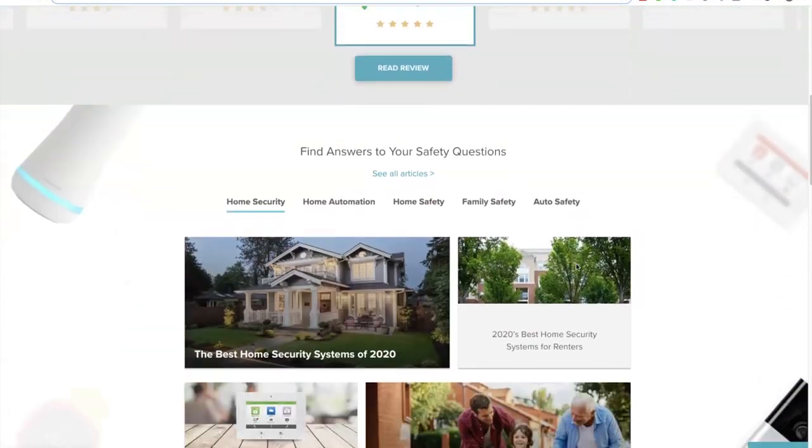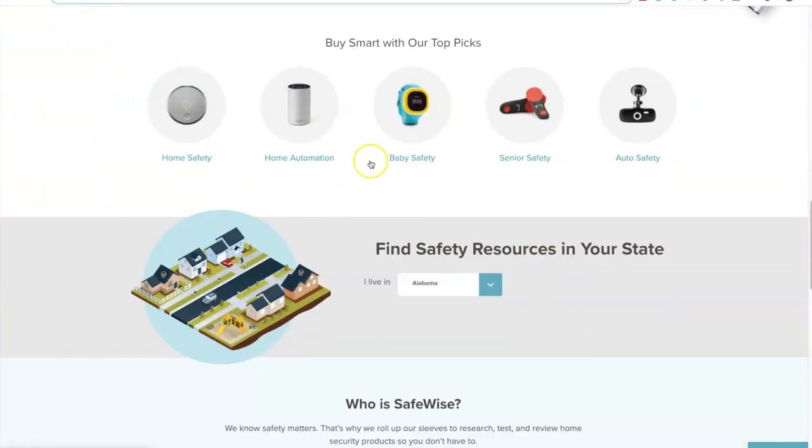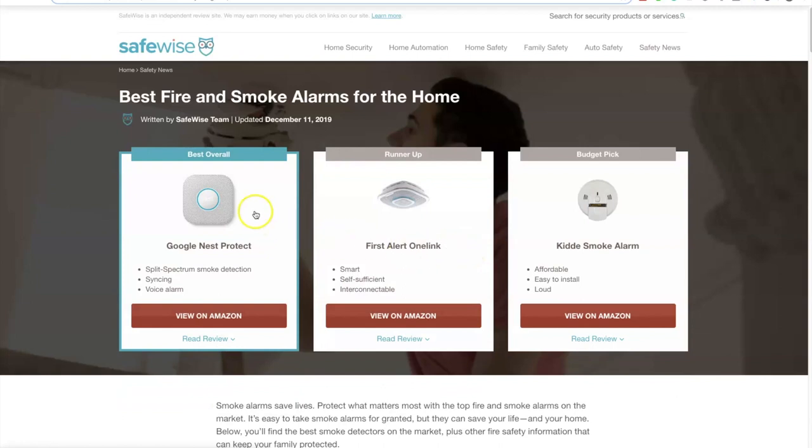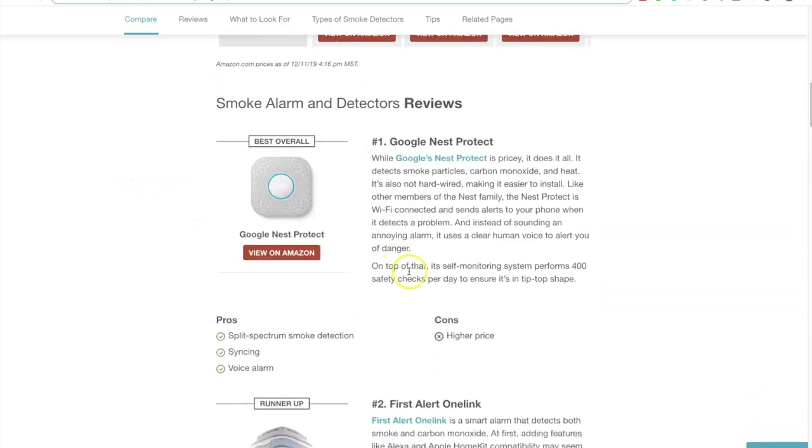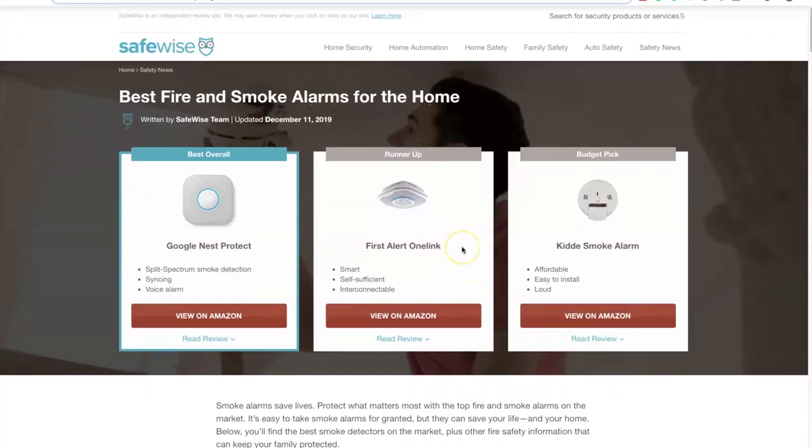Let's finish off by seeing how they do these reviews — let's go to home automation. See how they start off just like The Wire Cutter, showing the test winners up top: the best overall, the runner-up, and the budget pick. These guys are definitely inspired by The Wire Cutter, and it's a great way to do this. Whenever you do reviews, do this, because you're making it super easy for the reader to click the link and buy the product within two seconds. As you go down the page you can see how they compare prices and features.